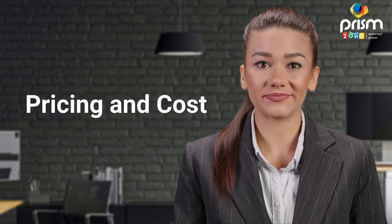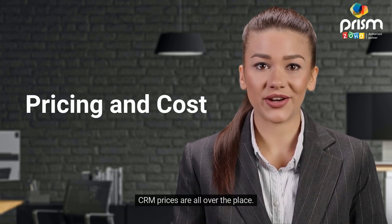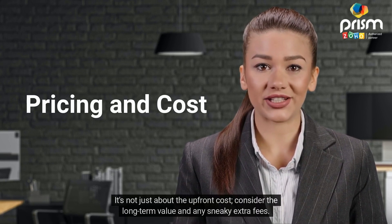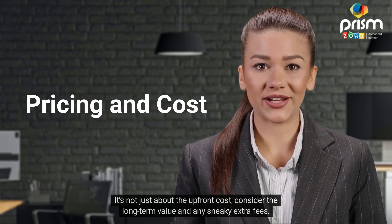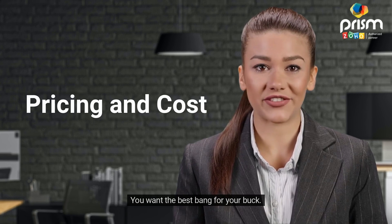Let's talk money. CRM prices are all over the place. It's not just about the upfront cost — consider the long-term value and any sneaky extra fees. You want the best bang for your buck.